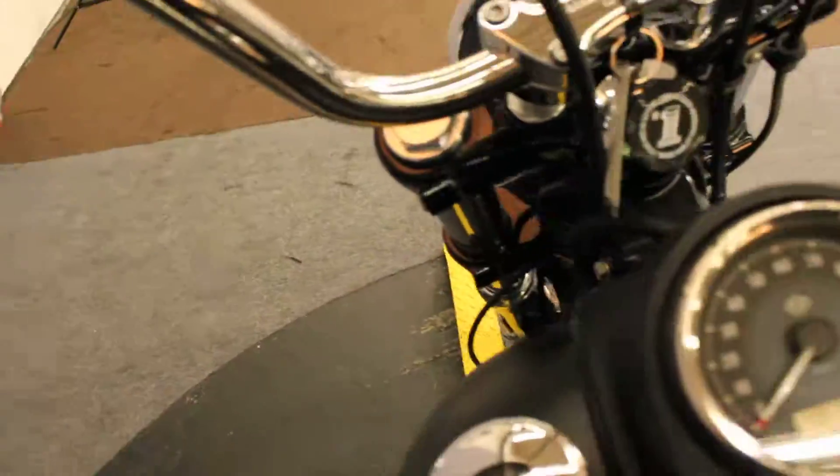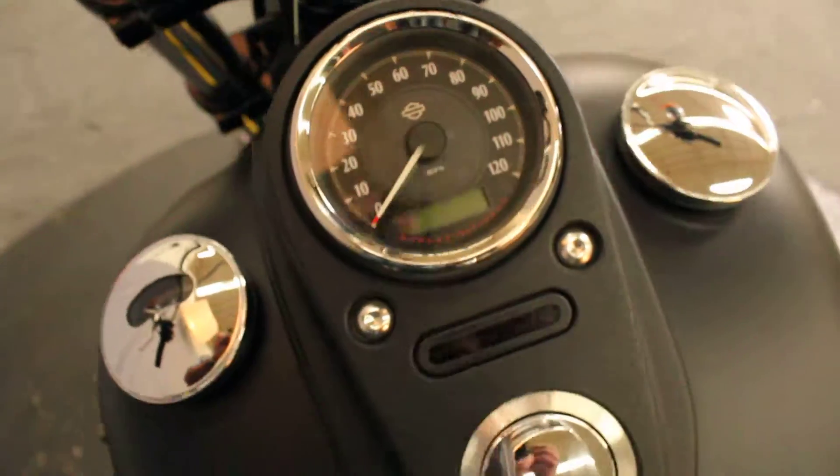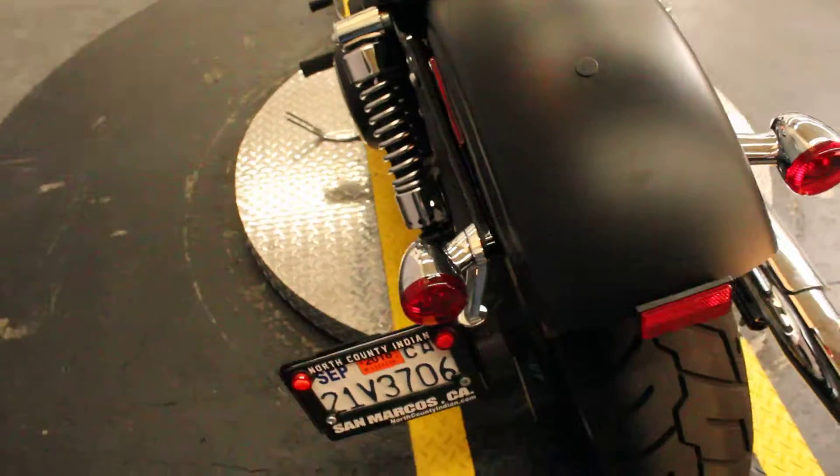A four-year-old bike with hardly any miles on it for four years old — a very patriotic 1,776 miles as of this moment, which will change as the bike is test-ridden.